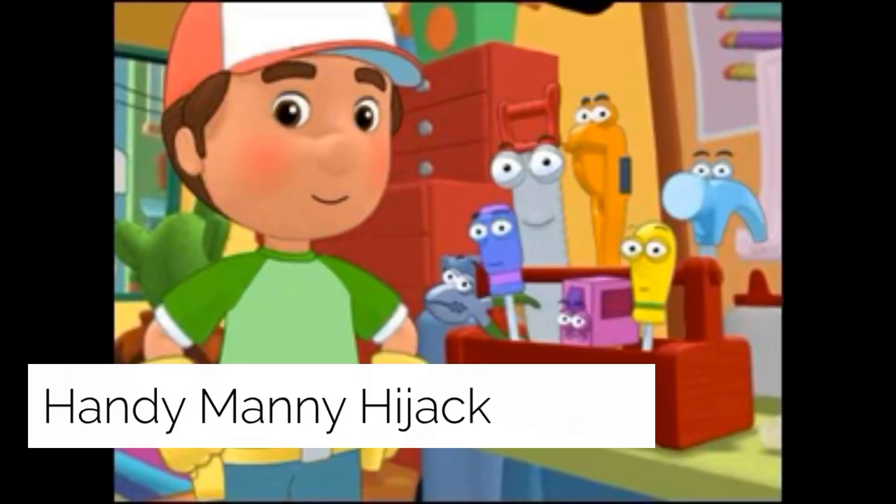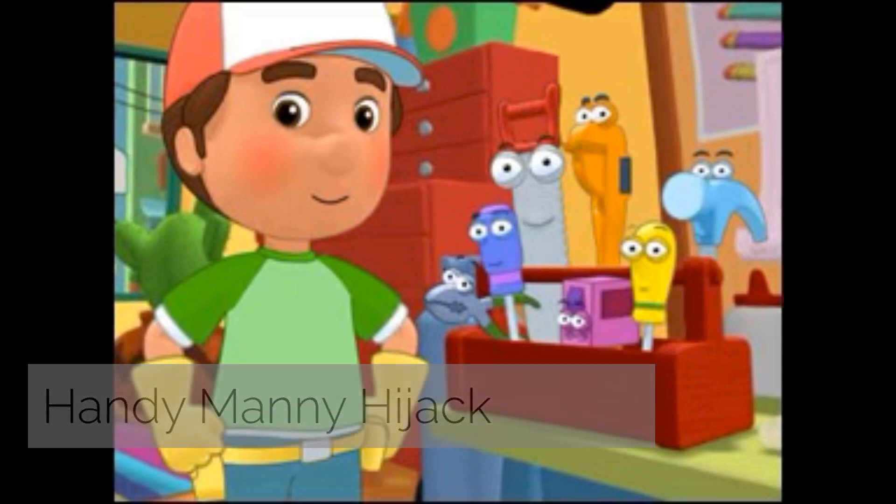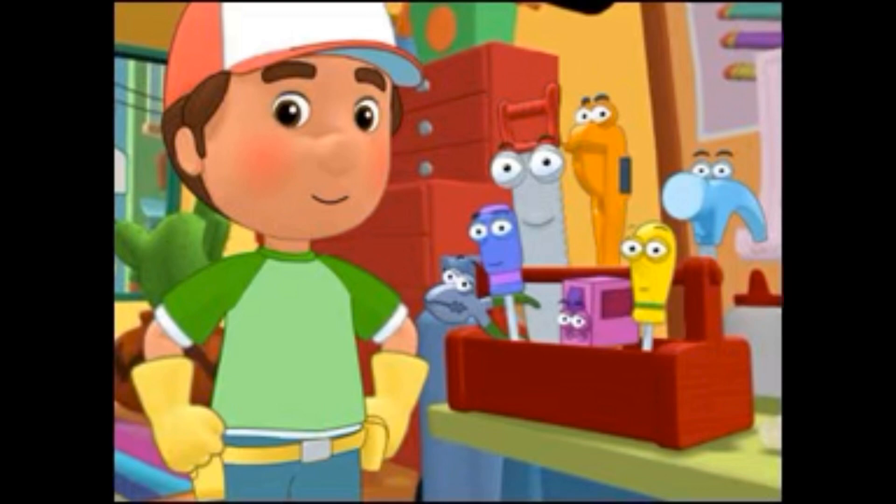The Handy Manny Hijack: an adult film inadvertently aired during the Disney Channel kids' show Handy Manny on a Comcast system in New Jersey on May 1st, 2007. Comcast took responsibility for the incident. According to Comcast spokesman Fred DeAndrea, the issue was a signal bleed from adult content that Comcast carries, and it happened at about 9:30 Tuesday morning.